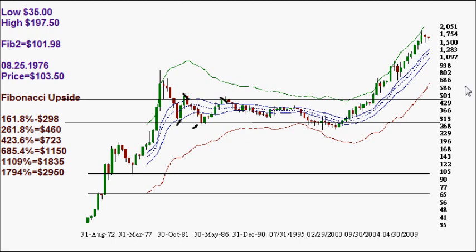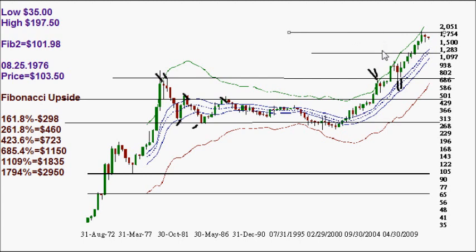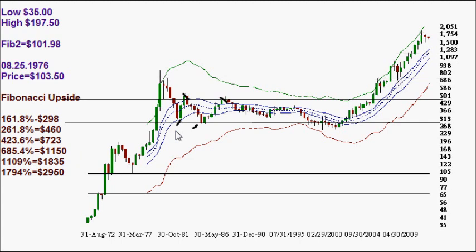The next level was $723, which happened to be where you had a top, another top, and then a bottom. After that, we had $1150 — not much resistance there, which tells us we're going to the next one. That was $1835, and we've already settled from that level, going to about $1920 or so. So these upside Fibonacci levels have worked out fairly well. The next level, breaking $1835, is close to $3000 per ounce of US fiat currency.